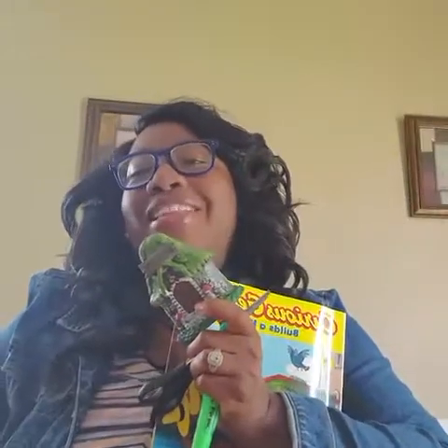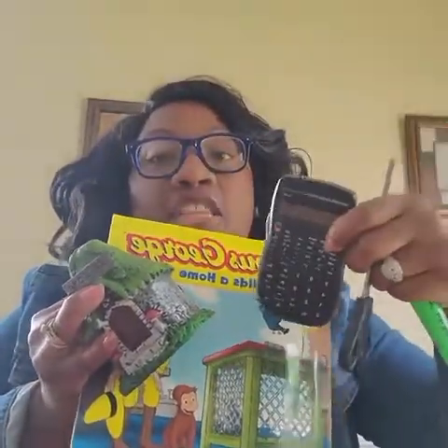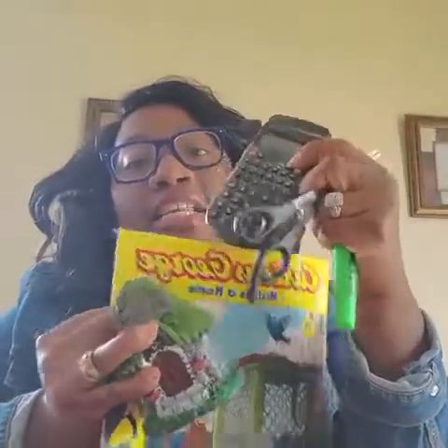I'm going to add one more thing — dun-dun-dun — a calculator! How many is that? One, two, three, four, and five — five things, guys! I'm going to take one away first. You see, I have the calculator, the book, the house, the marker, and the scissors. I'm going to trick you guys!